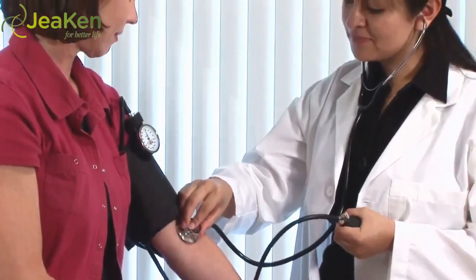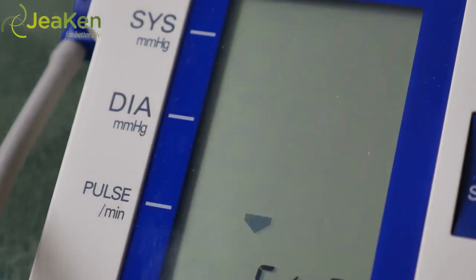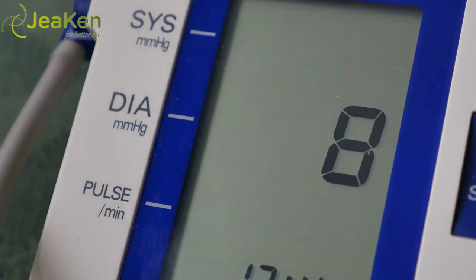Blood pressure readings vary widely, not only from individual to individual but also in the same individual at different times of the day. Such things as eating, drinking, exercise, stress, and smoking can affect blood pressure readings at different times of the day. Just because one blood pressure reading is high doesn't mean that you have high blood pressure and need a prescription to treat it.